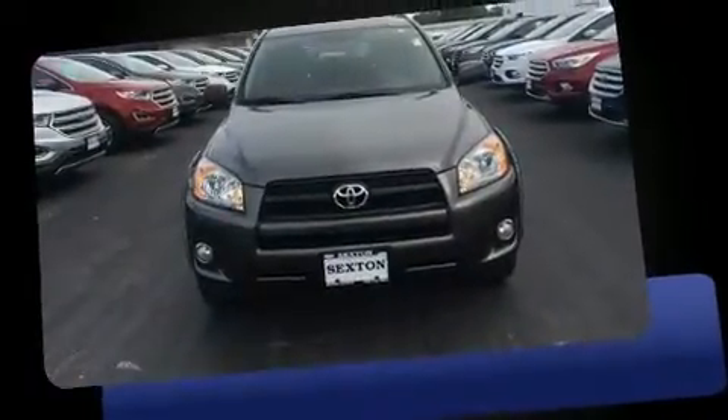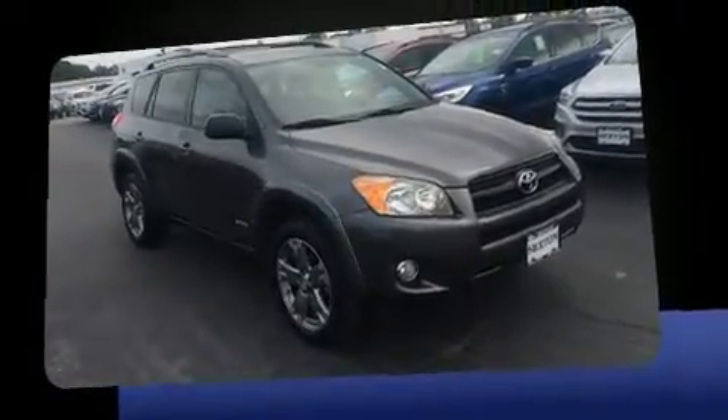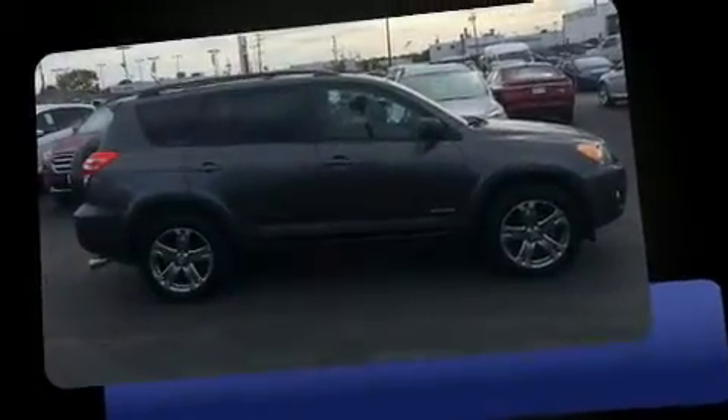Treat yourself to a test drive in the 2011 Toyota RAV4. Smooth gear shifts are achieved thanks to the 2.5 liter four-cylinder engine, providing a spirited yet composed ride and drive. Four-wheel drive allows you to go places you've only imagined.